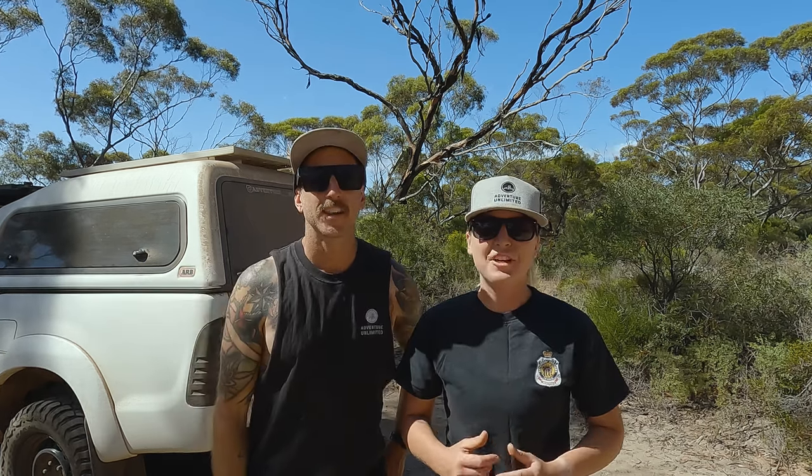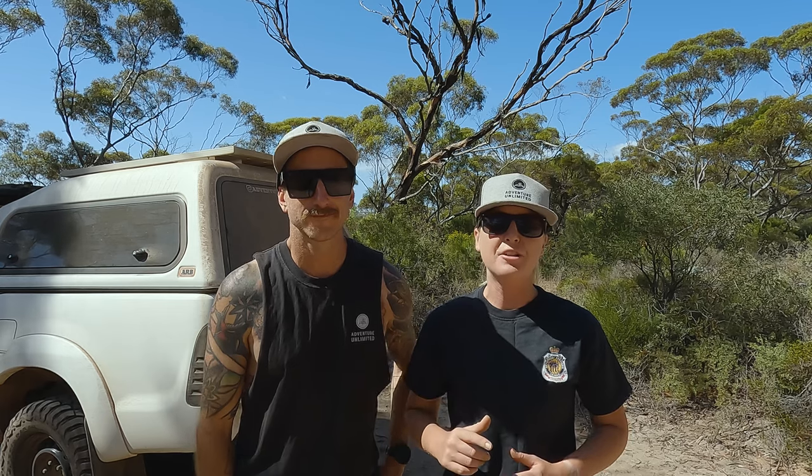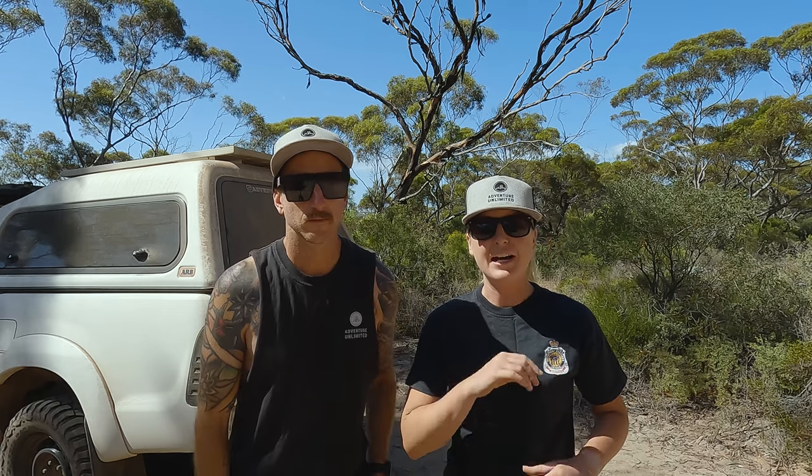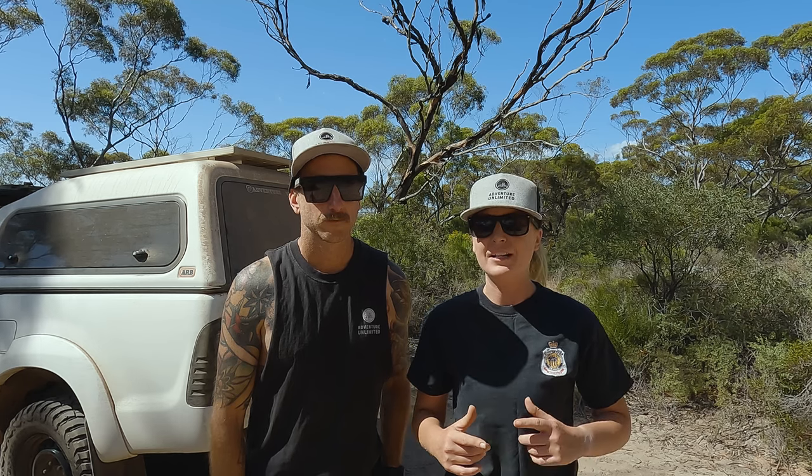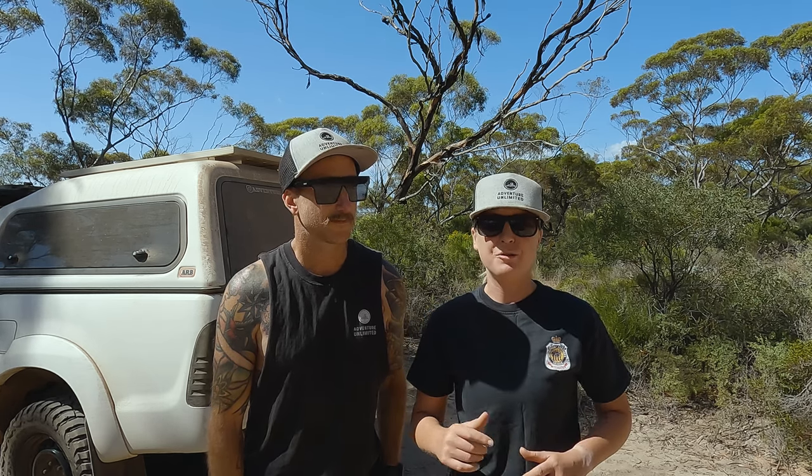So today on the cards, we are continuing to track along the old telegraph track. East of the Air Bird Observatory, I think we'll end up coming out at Madura. We've got a few caves along the way that we're going to go check out. So we're all packed up, we're going to hit the road and it should be a good one.